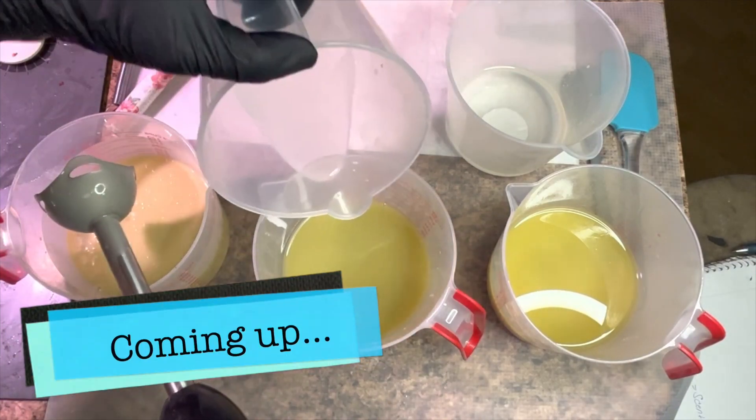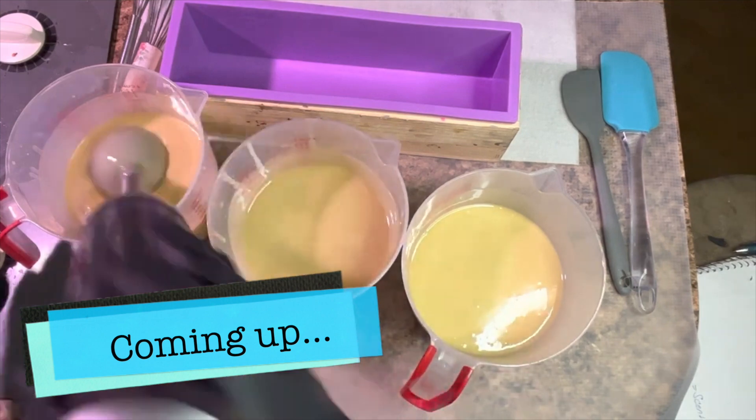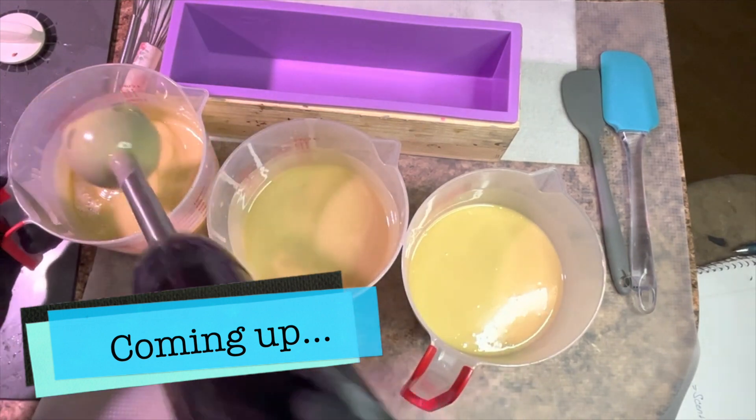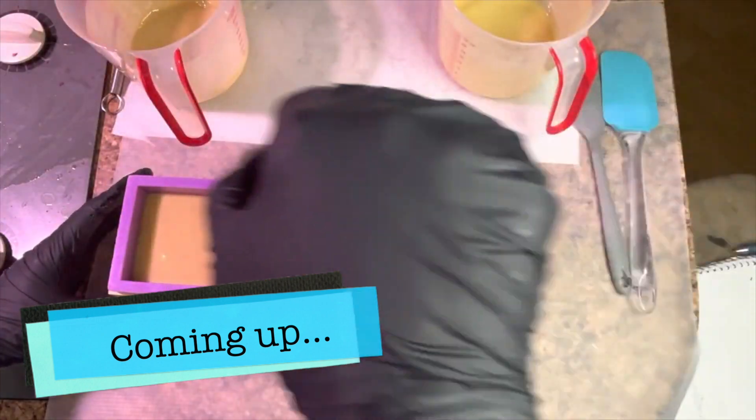Are we ready? Yes, we're ready. Okay, nice and short still. This one's kind of thick. This one's really thick. You guys, I forgot to get my hanger swirl out.